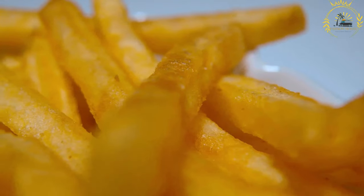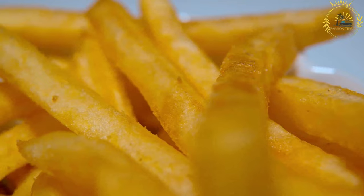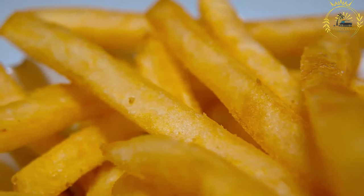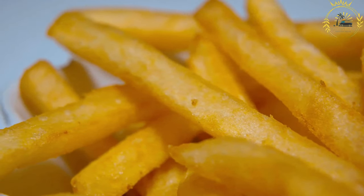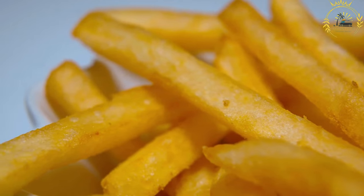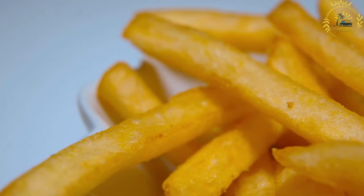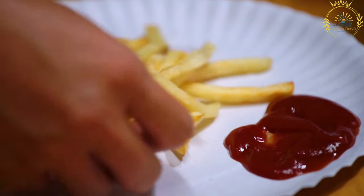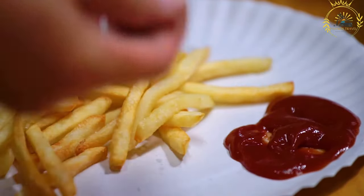Patatje frit can be found at food stalls, street vendors, and dedicated fry stands throughout the Netherlands. They are a popular street food option, especially in urban areas, tourist spots, and during festivals and events. Trying Dutch fries is a must when visiting the Netherlands — whether plain or with a variety of sauces, they are a delicious and satisfying street food snack.